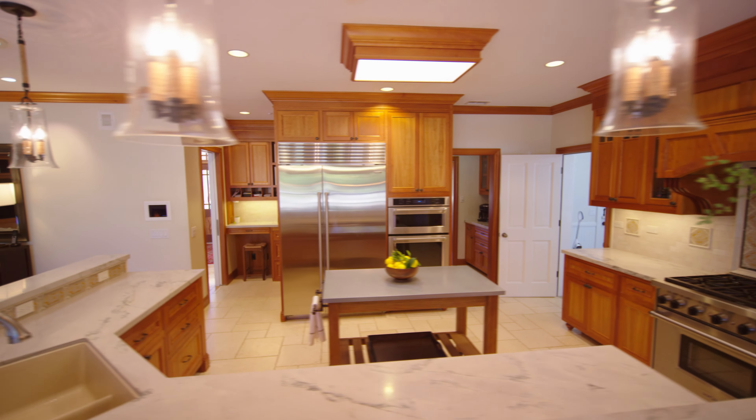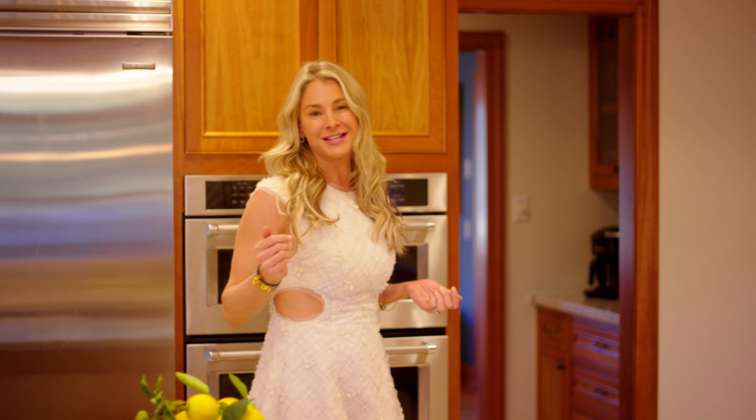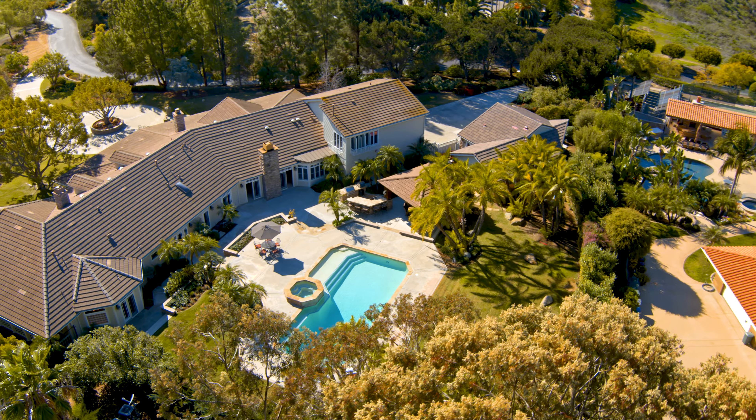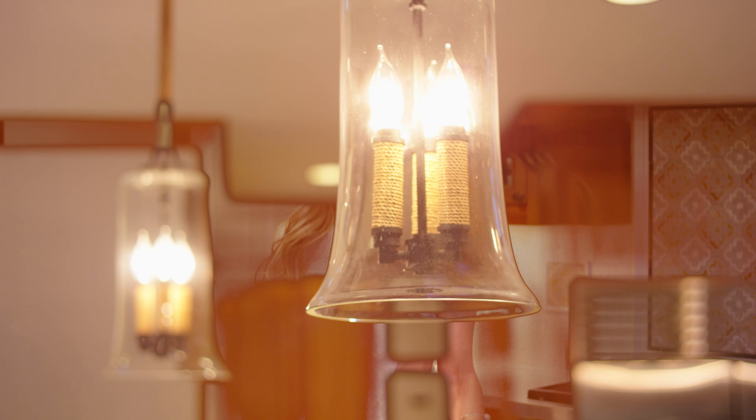Yet another spectacular area of the home where the magic happens — a designer chef's kitchen and great room combination that leads out into the beautiful backyard. Highlights include top of the line commercial appliances such as Sub-Zero, Miele, and Wolf appliances, custom backsplash, and beautiful designer lighting for all to enjoy.